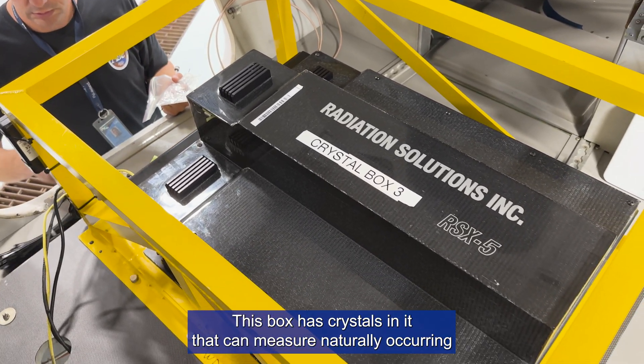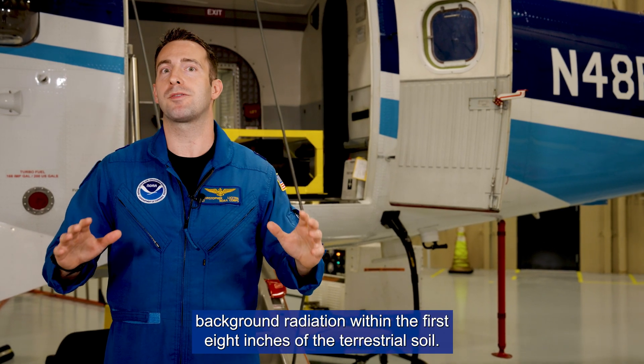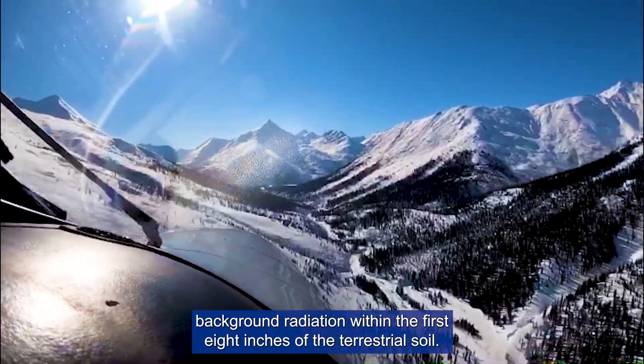This box has crystals in it that can measure naturally occurring background radiation within the first eight inches of the terrestrial soil.